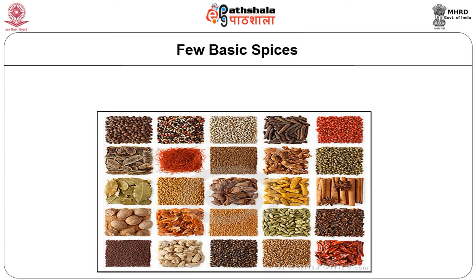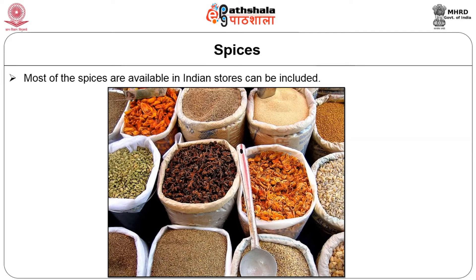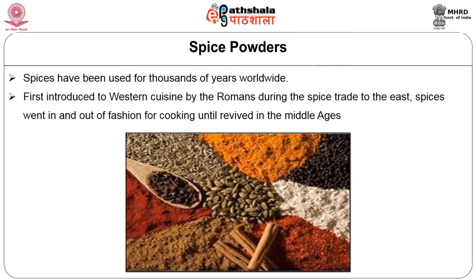I must mention here that the spices are also region specific. Some spices which may be very popular in the northern regions of India might not be used as much in the southern region and vice versa. Most of the spices are available in Indian stores. Spices have been used for thousands of years worldwide, first introduced to the Western world by the Romans during the spice trade to the East.